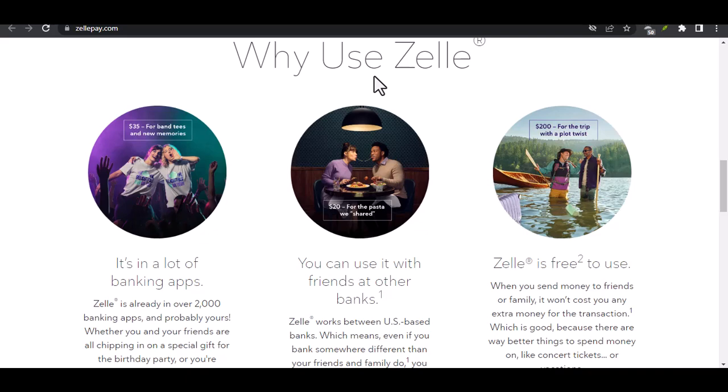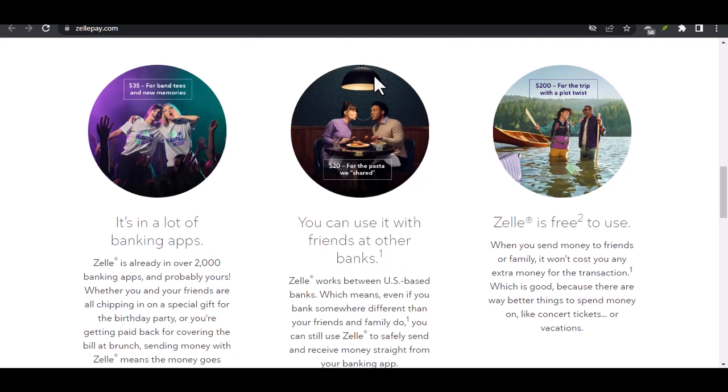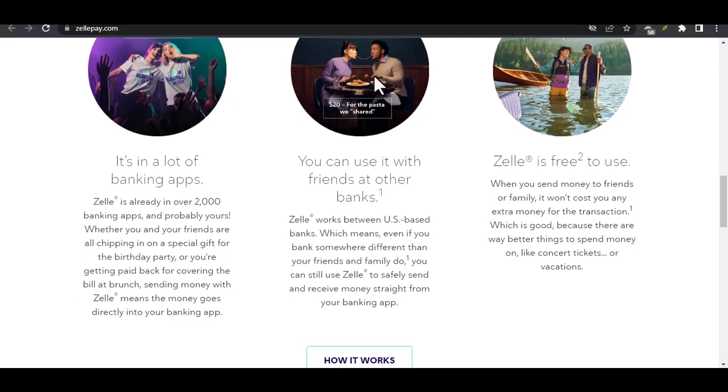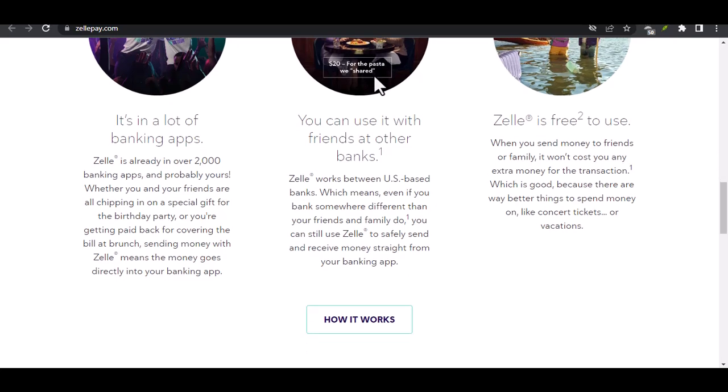Alternative Options for Sending Money with Wells Fargo. Here are a few options to consider. Wells Fargo Online Bill Pay lets you schedule one-time or recurring payments to individuals or businesses directly from your Wells Fargo checking or savings account. It's great for paying rent, utilities, or other regular bills. However, keep in mind that processing times can vary depending on the recipient's bank.